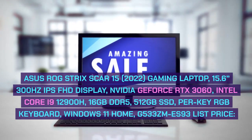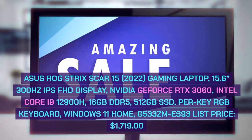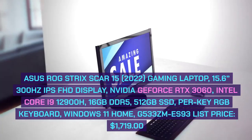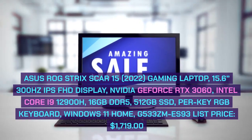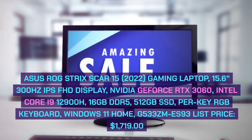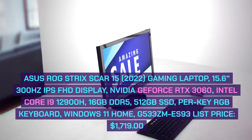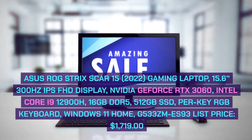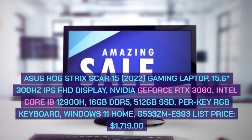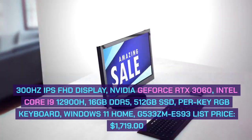Asus ROG Strix Scar 15 2022 Gaming Laptop, 15.6-inch 300Hz IPS Full HD display, NVIDIA GeForce RTX 3060, Intel Core i9-12900H, 16GB DDR5, 512GB SSD, Per-Key RGB keyboard, Windows 11 Home. Model G533ZM-ES93. List Price: $1,719.